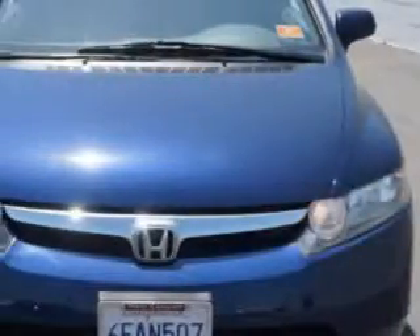Imagine driving this Royal Blue Pearl 08 Honda Civic, equipped with a four-cylinder engine and an automatic transmission.